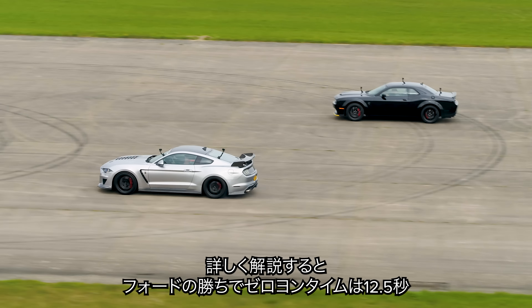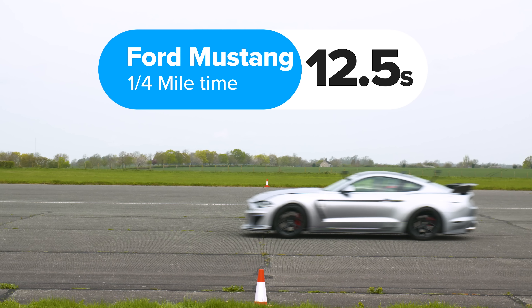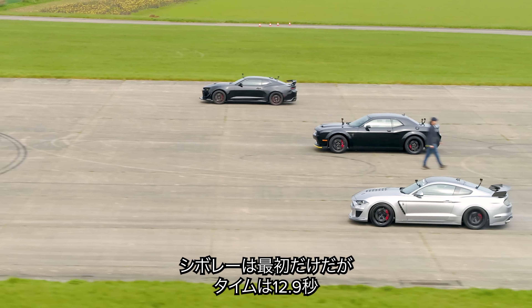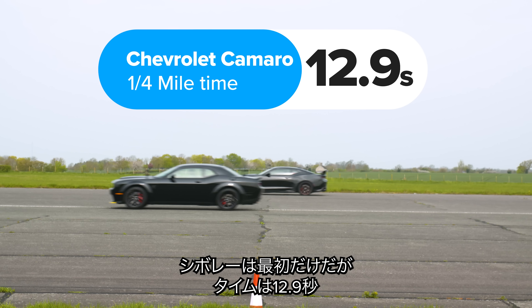So then, what exactly happened? Well, the Ford won, completing the standing quarter mile in 12.5 seconds. The Dodge took 12.7 seconds, and although the Chevrolet had to be retired after the first race, when it did complete the standing quarter mile it did it in 12.9 seconds.